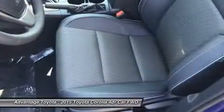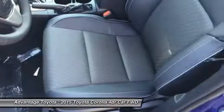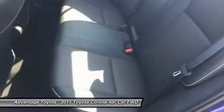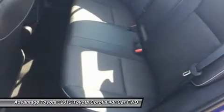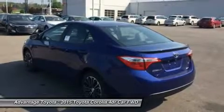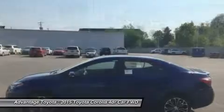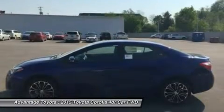Depending on the model and trim you select, you can get a 6-speed manual, a 4-speed automatic transmission with intelligence, or a continuously variable transmission with intelligence and shift mode. Fuel efficiency is varied by trim, but the best is the LE Eco CVT with an EPA estimate of 30 mpg city and 42 mpg highway.